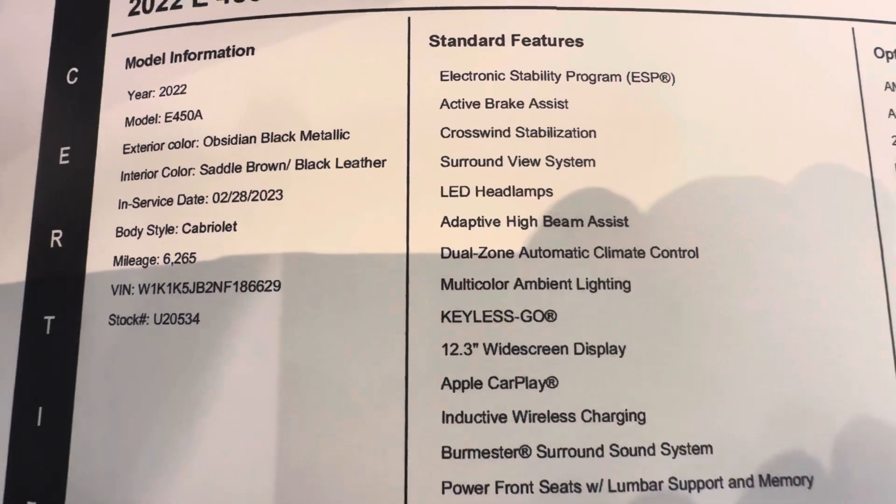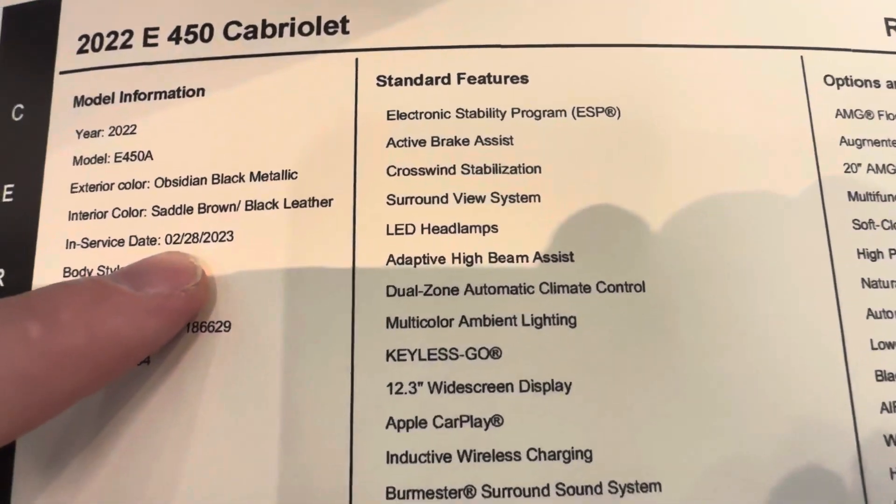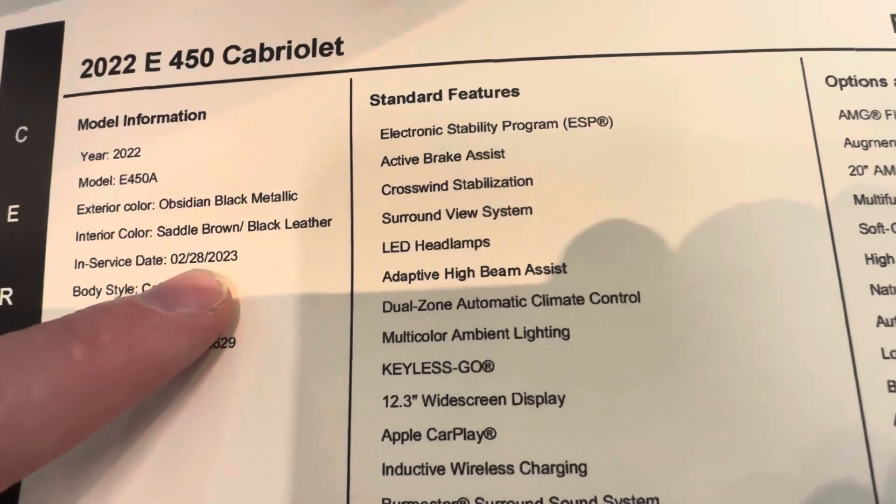Right at 6,265 on the miles, and it's going to have a warranty all the way until 2028.